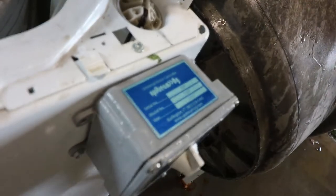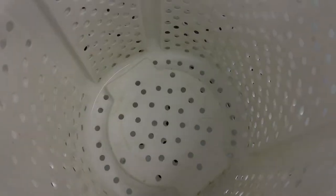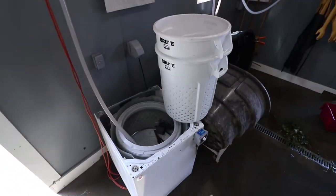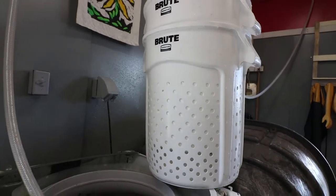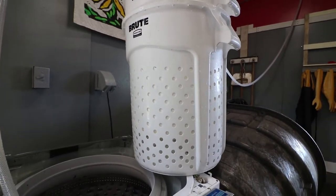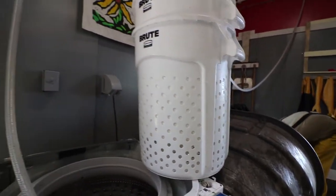He's constantly tweaking and modifying — he hasn't landed on his perfect design yet, which we like. We drilled them just by the can and then drilled the holes. He kind of sanded them and everything. Nothing sticks to it and it's easy to clean.